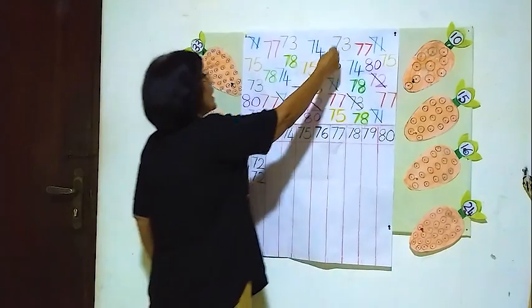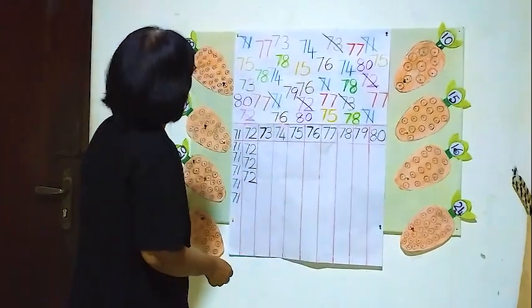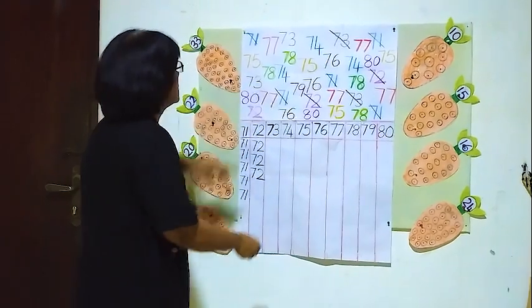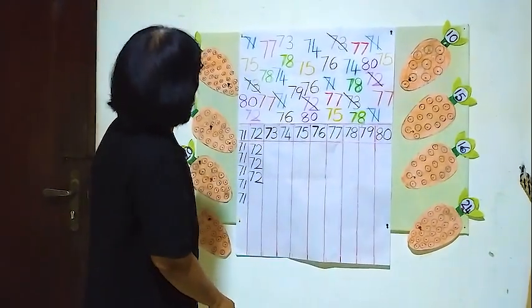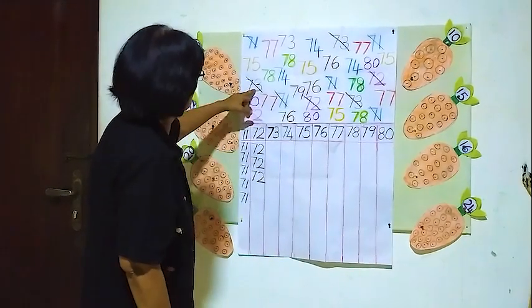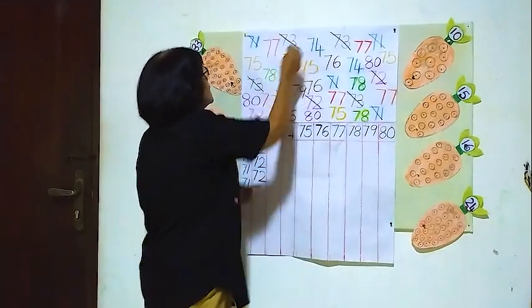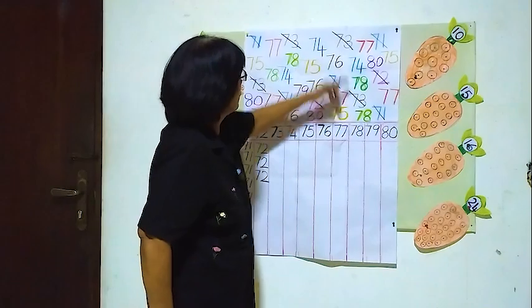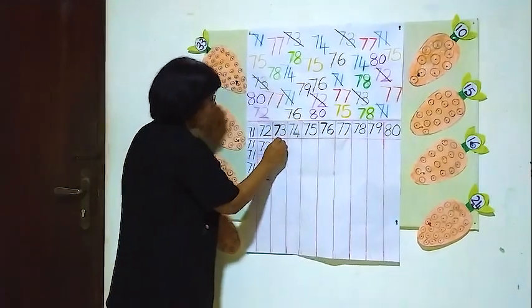Here another one — two, here another one — three 73's. Here another one — four 73's. Are there any more? One, two, three, four. Four 73's.